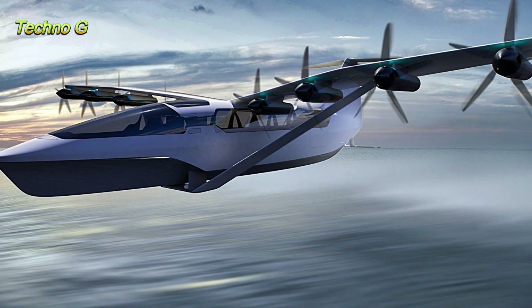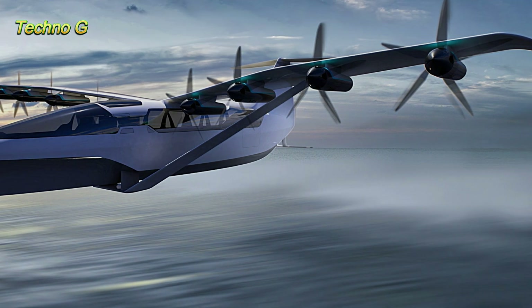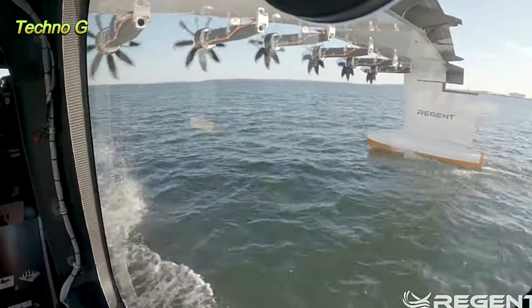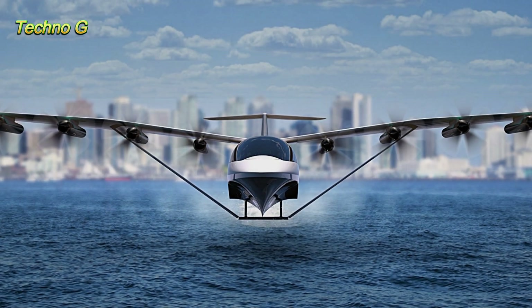This sea glider is designed to operate in three modes: floating on its hull, moving over the water on hydrofoils, and flying above the water thanks to the ground effect. Its flexibility and versatility make it an attractive solution for various sectors, including passenger airlines, military, and emergency response services.